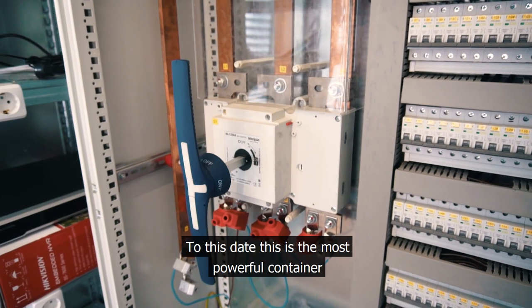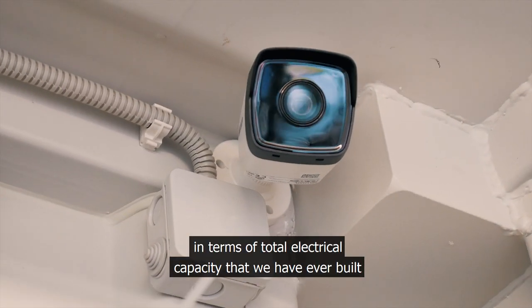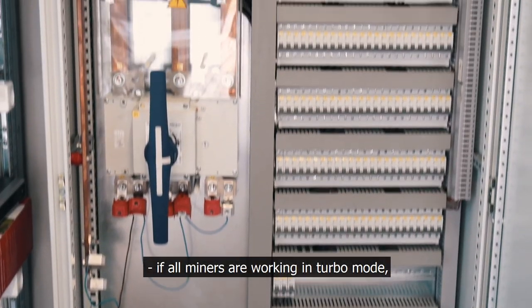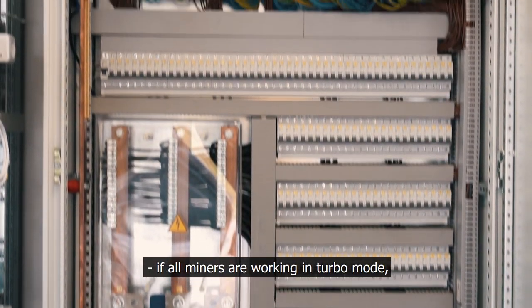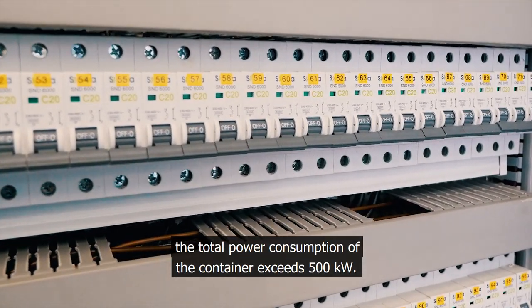To this date, this is the most powerful container in terms of total electrical capacity that we have ever built. If all miners are working in turbo mode, the total power consumption of the container exceeds 500 kilowatts.